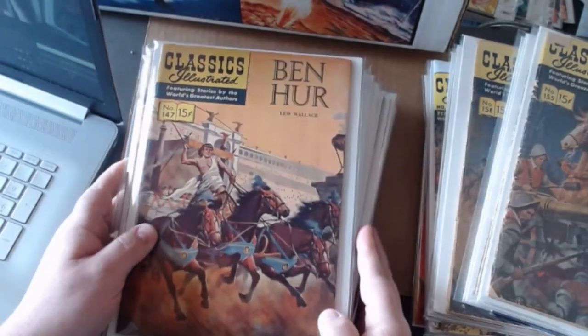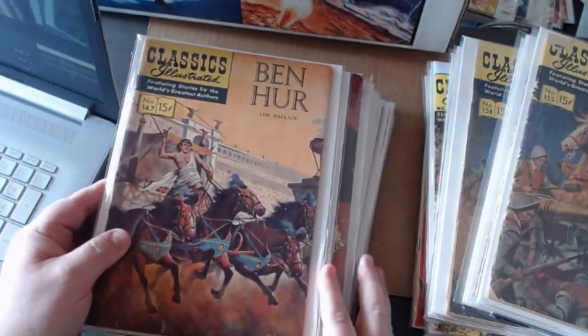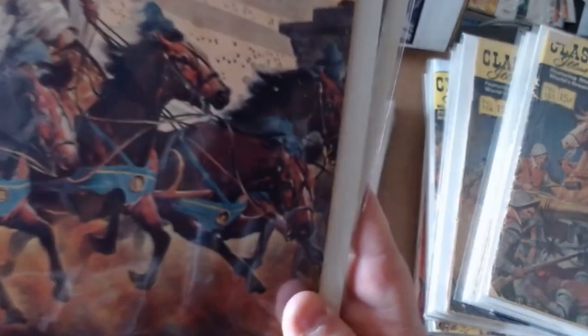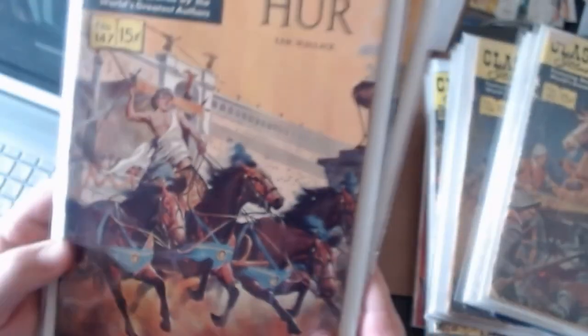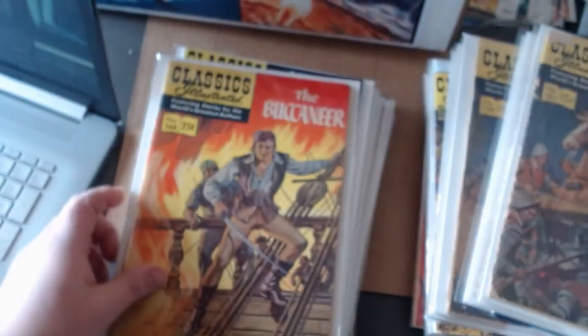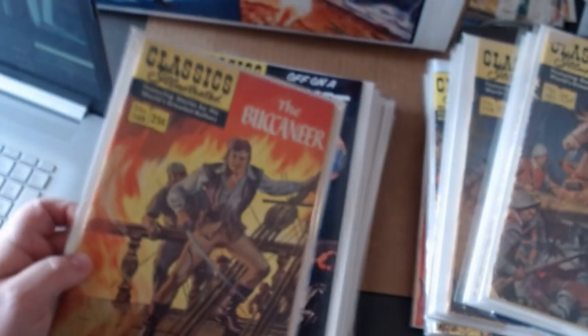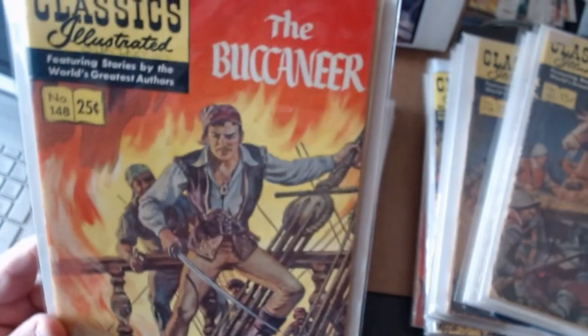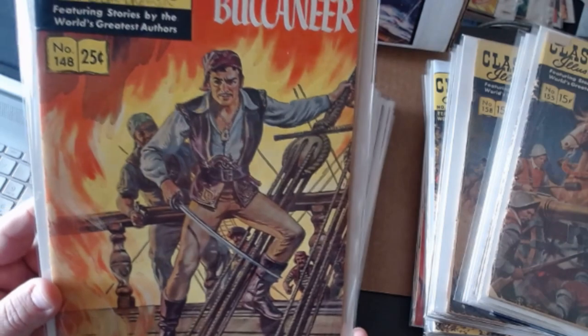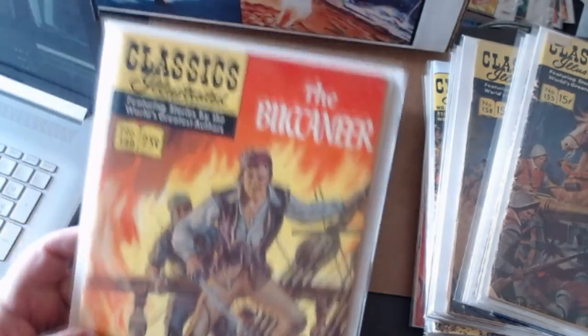Now we're going to move into the lightning round. Here's Ben Hur — number one hundred forty-seven, written by General Lew Wallace. I happened to throw this Dell comic Ben Hur in there as well — I'm a big Ben Hur fan, so excuse that. Back to Classics Illustrated: here's The Buccaneer — not from a novel but a movie. So this adapts basically a movie.